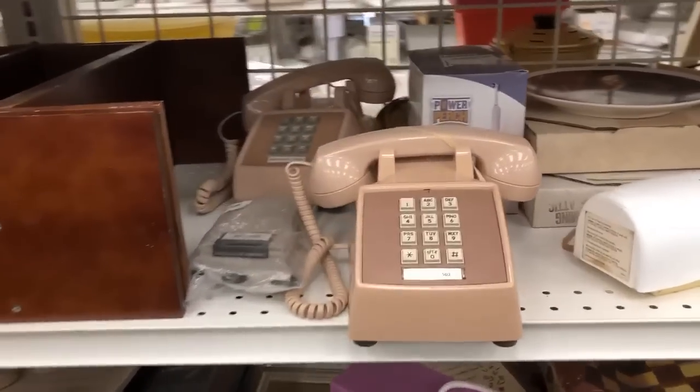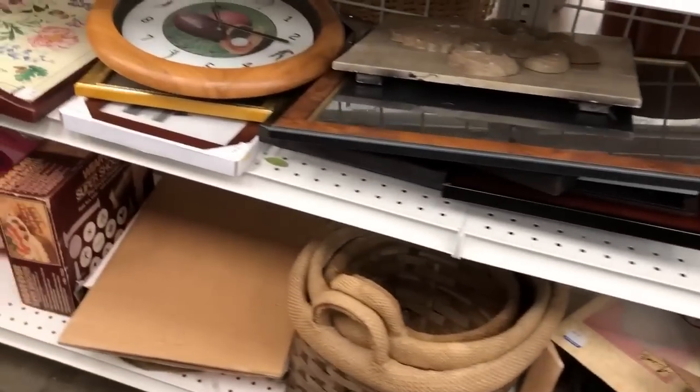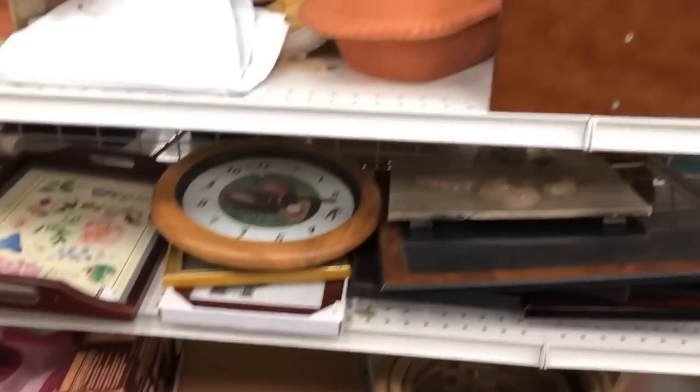I don't think there's a market for these telephones, but I thought those were cool. It doesn't seem that long ago we were all using those types of phones. So strange.